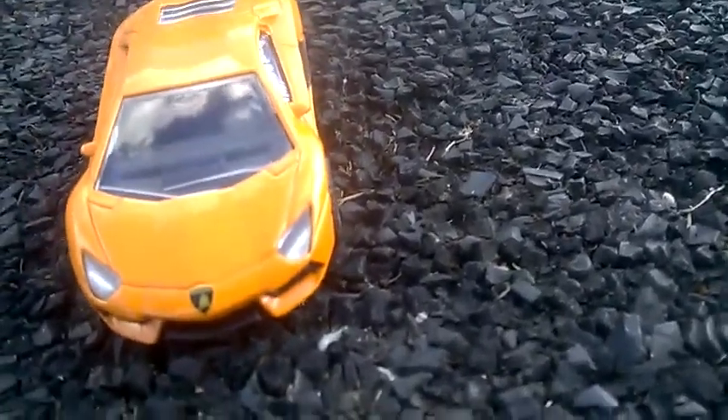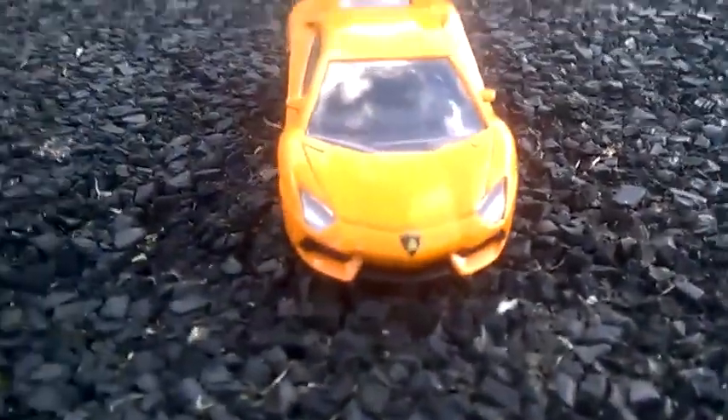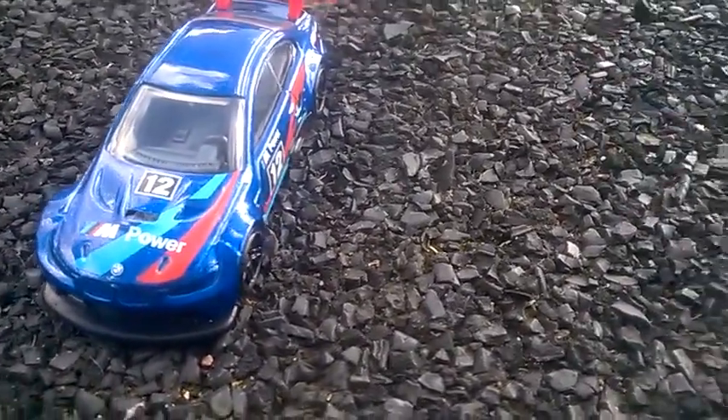Yo, today I bought a Lamborghini Aventador LP201 if there is one. Today I'm going to do a little comparison with the M3 GT2.